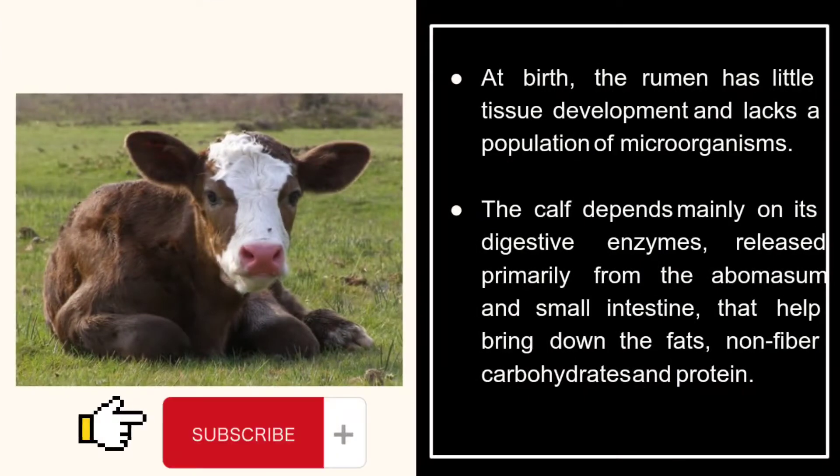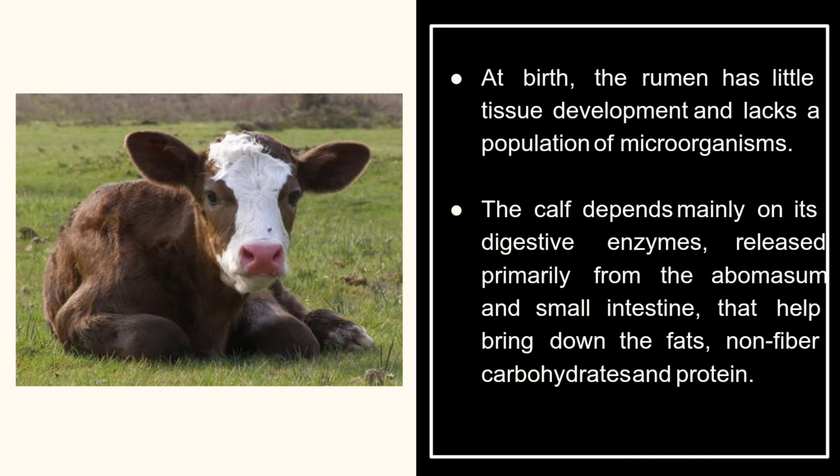At birth, the rumen has little tissue development and lacks a population of microorganisms. The calf depends mainly on its digestive enzymes, released primarily from the abomasum and small intestine, that help break down fats, non-fiber carbohydrates, and protein.